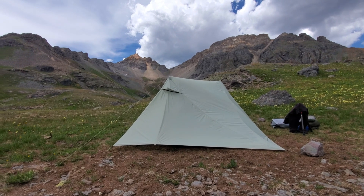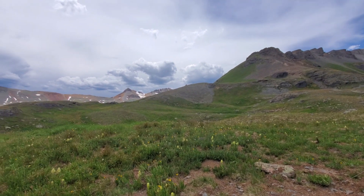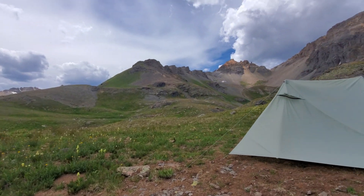Hopefully we don't get too crazy tonight. It's not supposed to storm, but at this elevation you just never know.